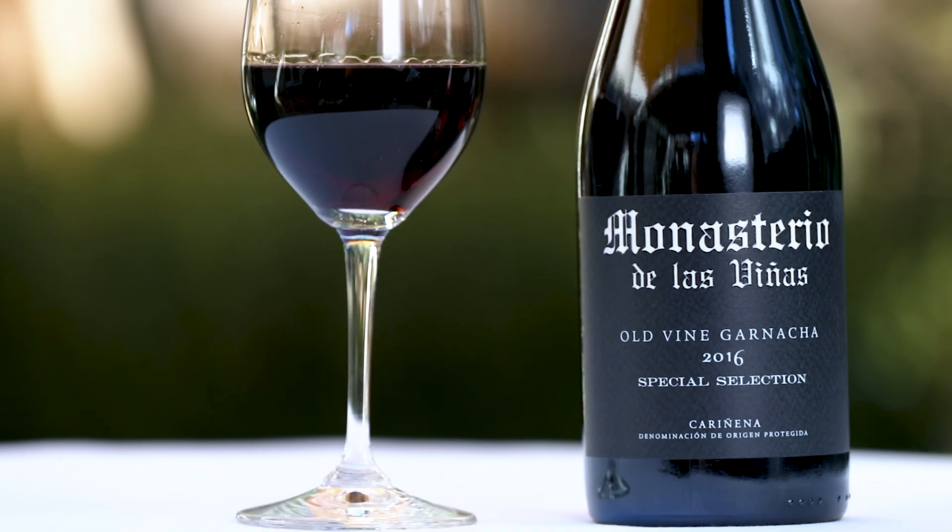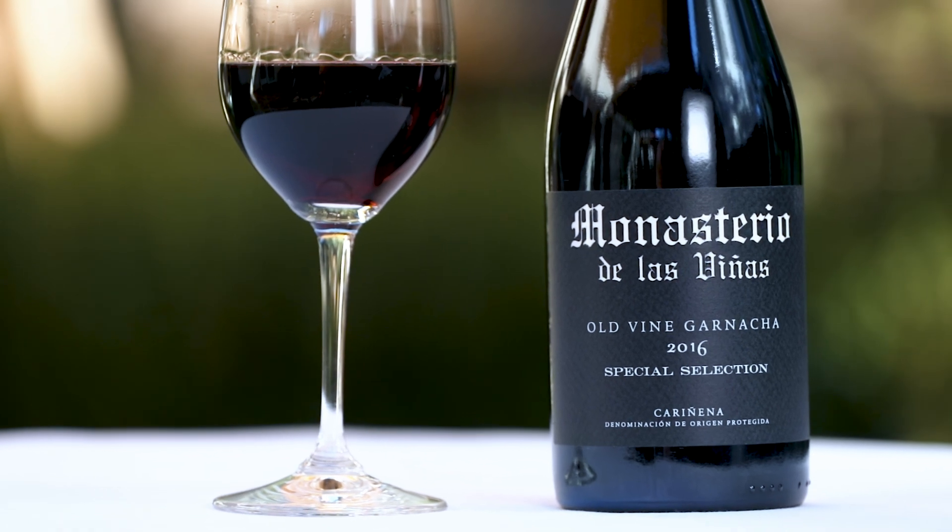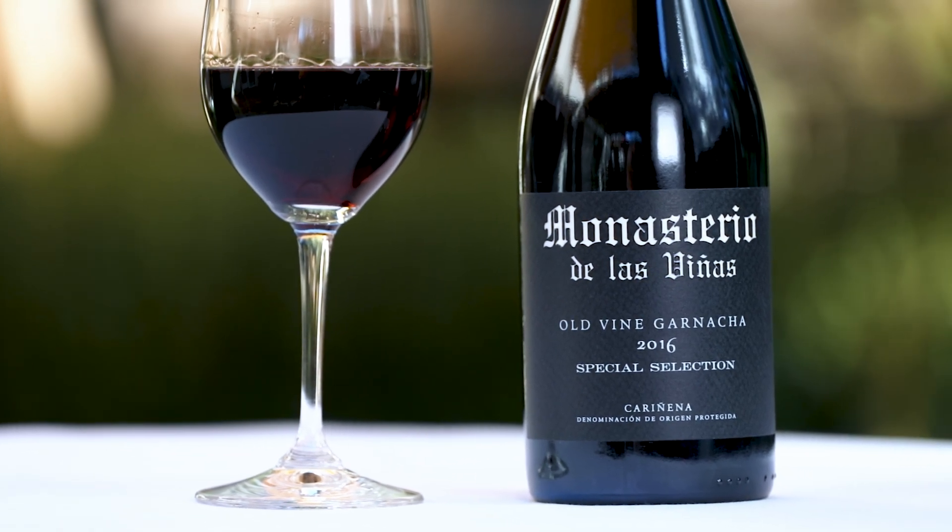But the main grape is Garnacha, and this wine is 100% Garnacha made by the winery Monasterio de las Viñas. This is a winery that is named after a famous monastery that was built in the 11th century by Cistercian Monks.